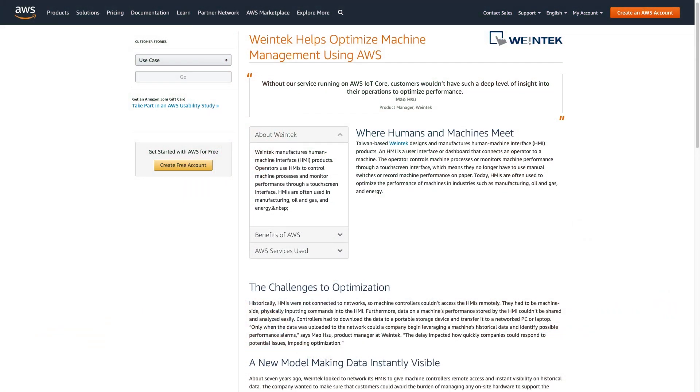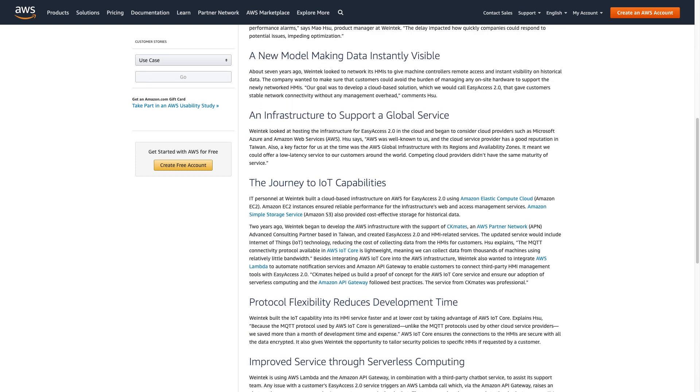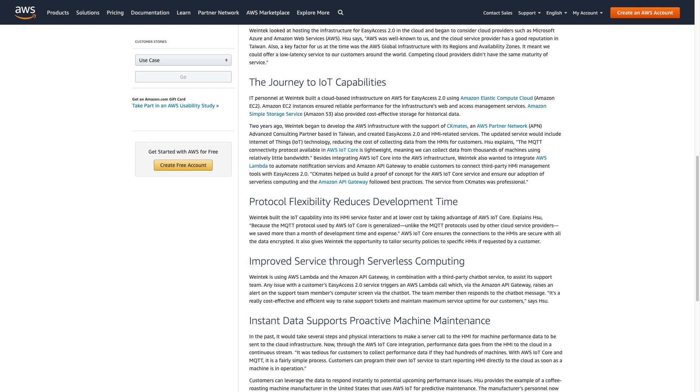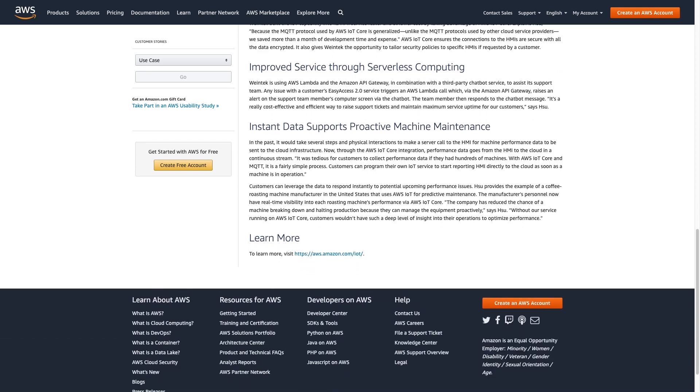Wintech USA Industrial Connectivity Components support the use of Amazon Web Services, AWS. For the uninitiated, Amazon Web Services, Inc. provides cloud-based data and application storage, as well as on-demand computational power and IT resources for industrial operations.